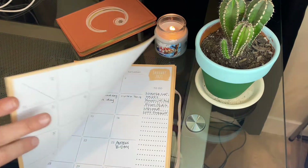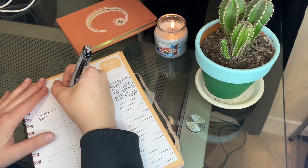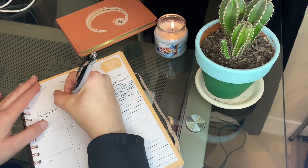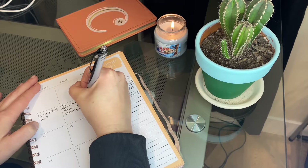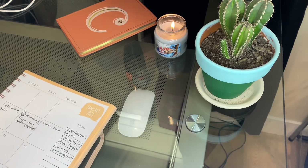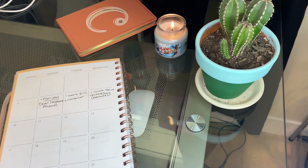I already filled out the next page, so I moved on to the one after that. This is where I can plan out my day-to-day activities — filming, uploading, and editing — and I can also write little notes in the sidebar. I am so impressed with this planner already, even though I've only been using it for about a week. It's definitely going to be something super helpful.